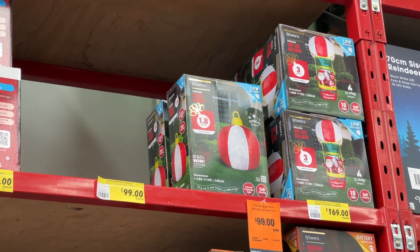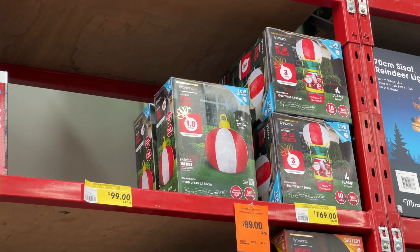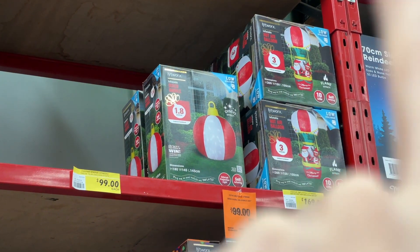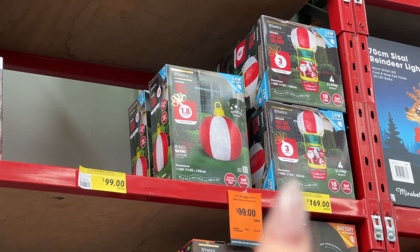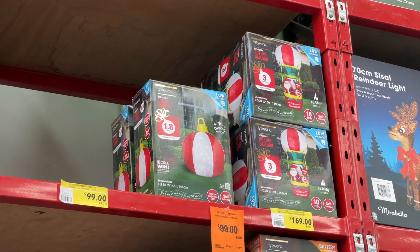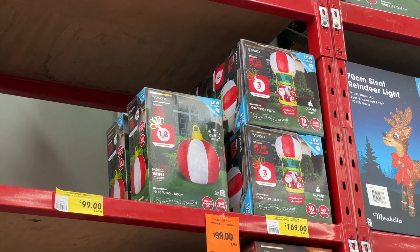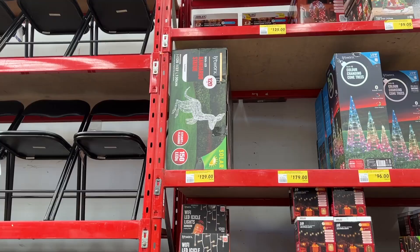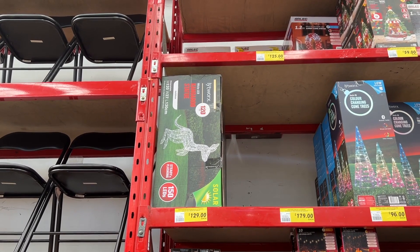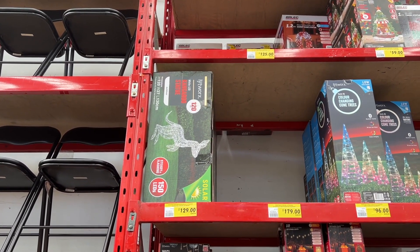There is a 'ho ho ho' tinsel statue for $59, and then we have giant light-up baubles for $99. Oh my god, that's so cute — this guy here is $169. It's like Santa in a hot air balloon with a reindeer. It wouldn't be an Australian Christmas without a light-up kangaroo — that is $129.